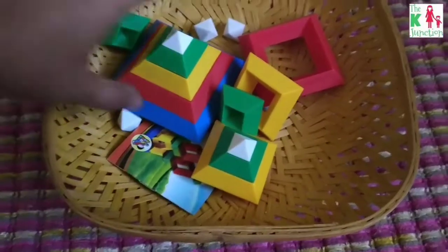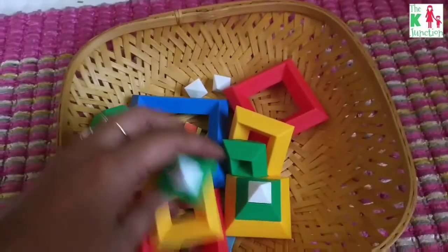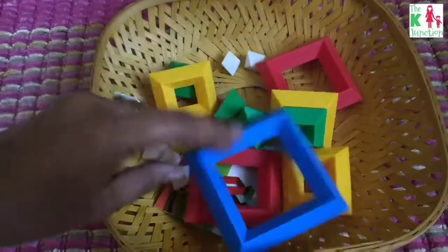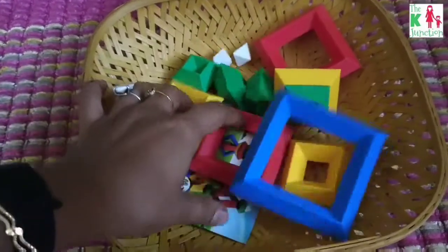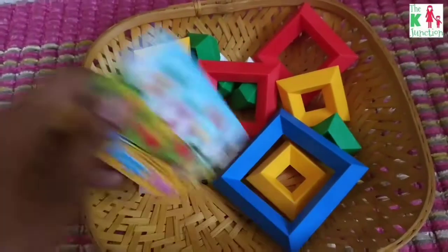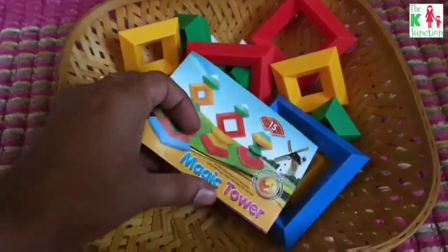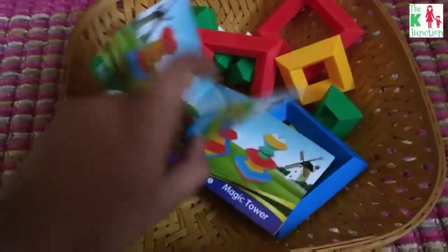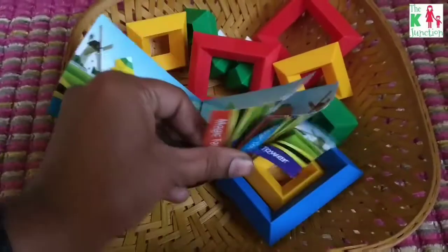This is another very interesting block play. These are blocks where you can form different shapes, different pyramids, and towers, and he's loving it. It has a booklet which shows what all can be done using these blocks. Just 15 pieces and you can make so many things with this.